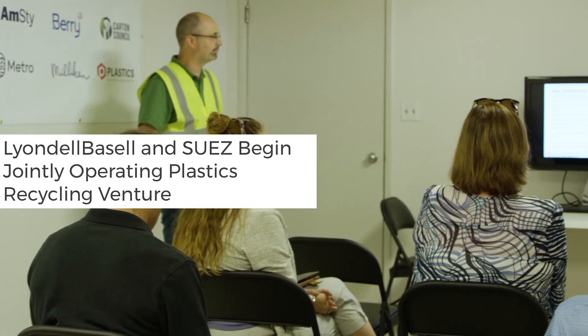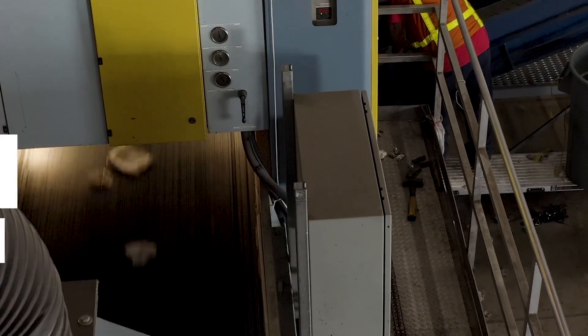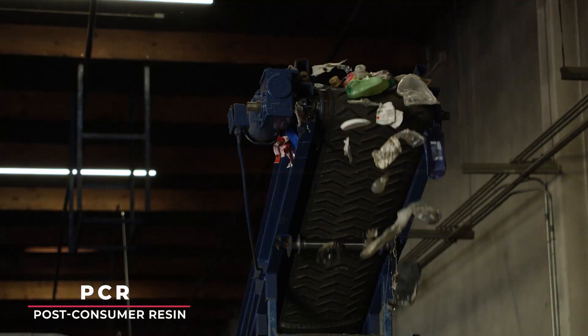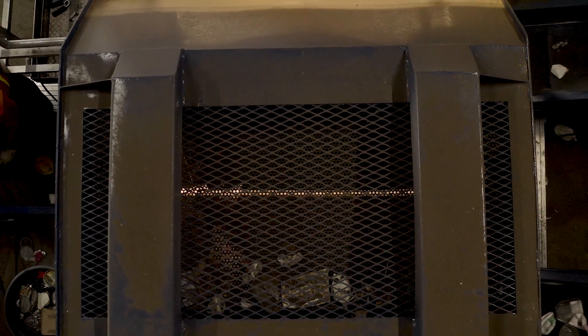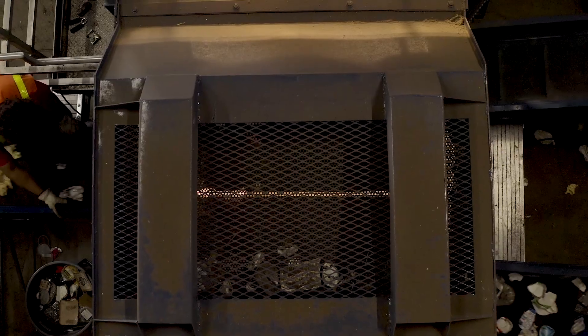A lot of our customers — the brand owners — have set very aggressive goals for recycled content. By implementing this model not only in Portland but in other regions around the country, we can generate more of the high-quality PCR that is needed to meet these brand owner goals. This technology and this solution can really help us bridge the gap between growing demand and our current inability to sort that material for value, so that we don't have to retrofit all 700-plus MRFs around the country. We can install regional solutions.